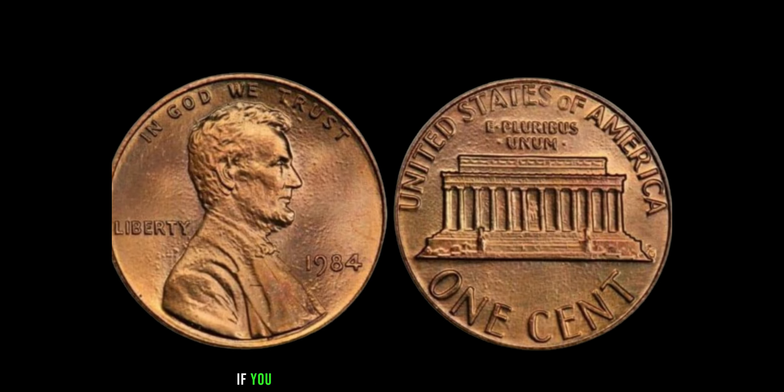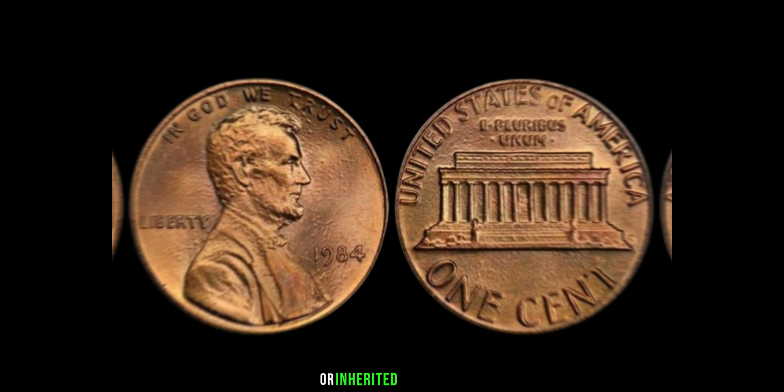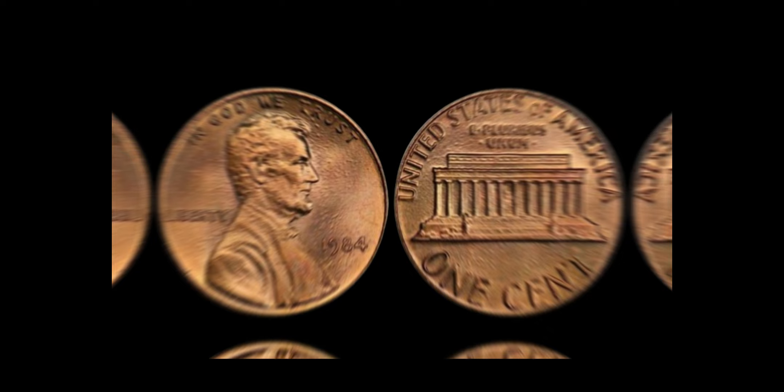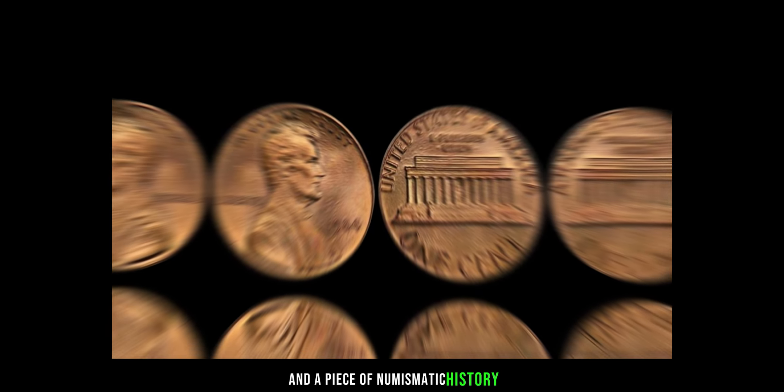So, if you happen to come across a 1984 Lincoln penny without a mint mark in your pocket change or inherited collection, don't dismiss it as just another penny. It could be your ticket to unimaginable wealth and a piece of numismatic history. Finally, this coin value is three million dollars.